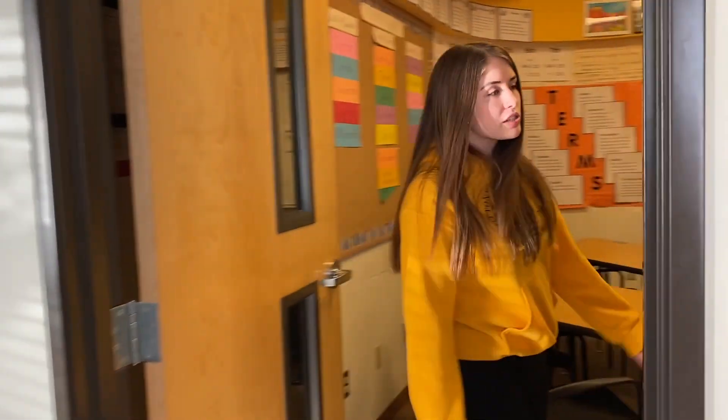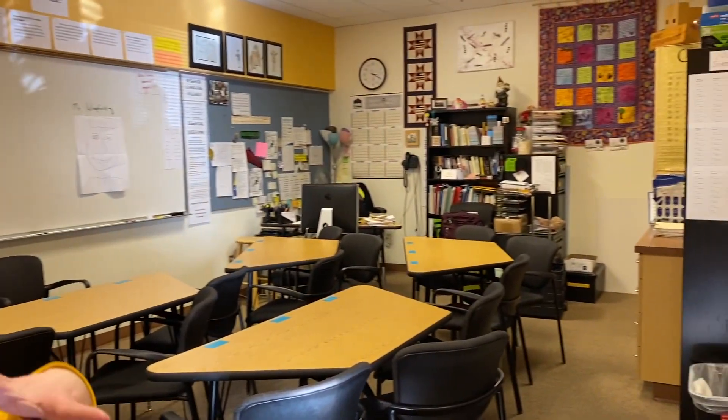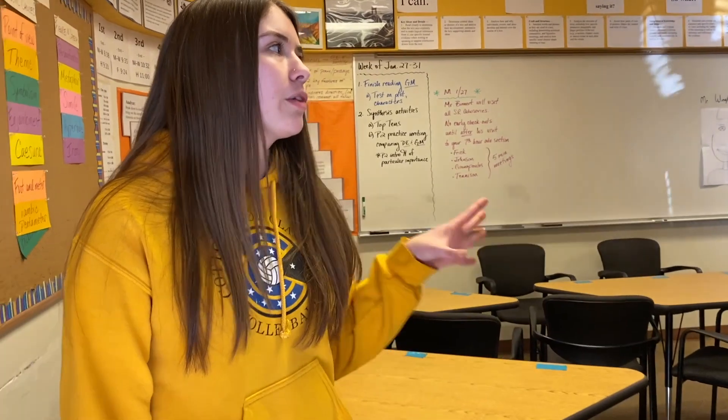Coming down this hallway, we have a number of our language classrooms. Students all take English and can also take a foreign language, which are Spanish or French. This is the typical size of one of our high school English classes, which usually has about 15 students, suitable for a more focus-based type of learning environment.